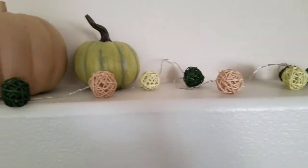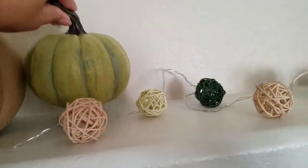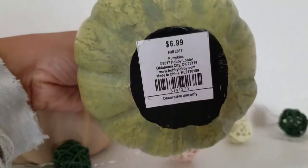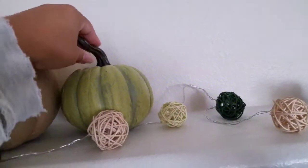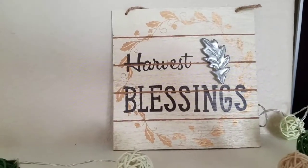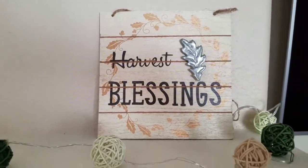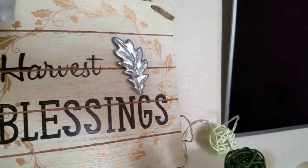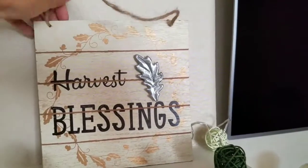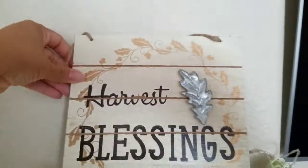I got these lights from the dollar spot at Target for $3.99. I got this little pumpkin at Hobby Lobby for $6.99, and I believe it was 40% off too. I also recently picked up this 'Harvest Blessing' sign from the 99 cent store — it has a little handle so you can prop it up, but I like it just sitting on the mantle.